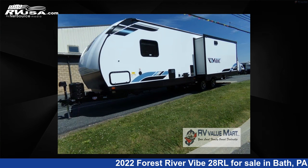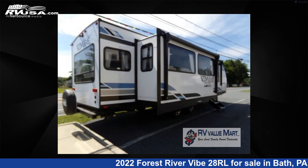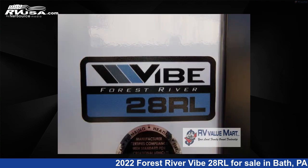This new Forest River is 34 feet 0 inches in length and features two slide-outs, a Moonshine interior, sleeps 5, and 40 gallons fresh water capacity. The floor plan layout of this travel trailer features a front bedroom, kitchen island, and rear living area.